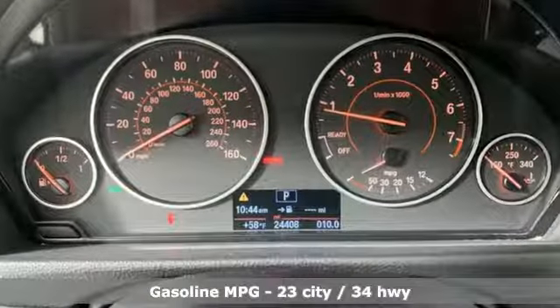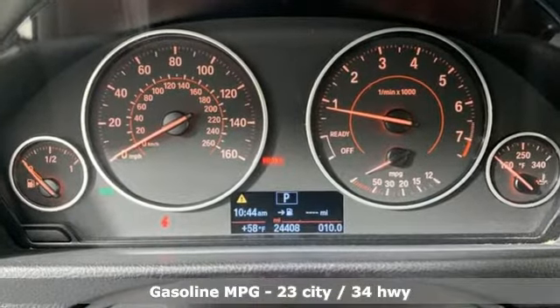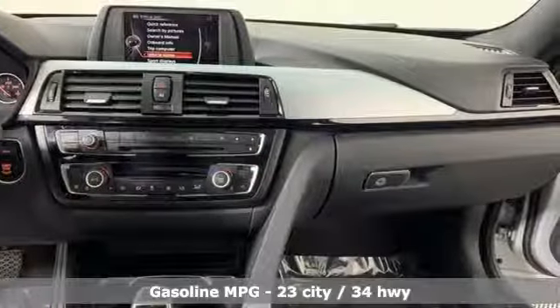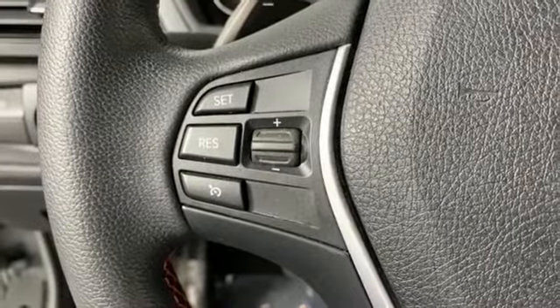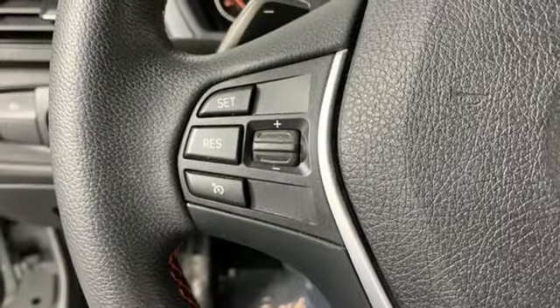External memory control, dual zone climate control, power heated mirrors, power sliding and tilting sunroof, intercooled turbo inline four-cylinder engine, gas pressurized shocks.